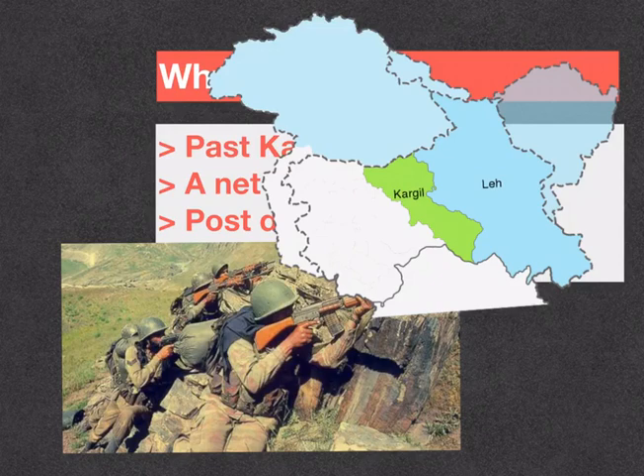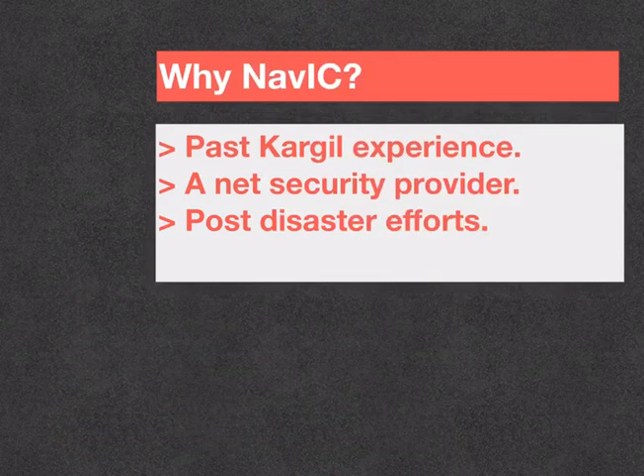This GPS data is maintained by the US government and would have provided vital information. However, the US denied it to India. It was then that the need for an indigenous satellite navigation system was felt. And today, after two decades, India has its own GPS, which has been developed to challenge the current GPS system of the West.